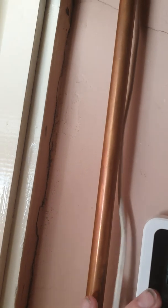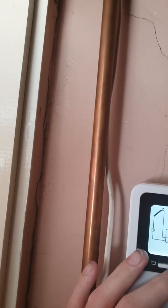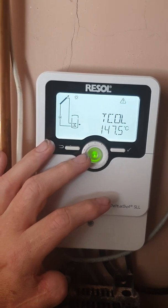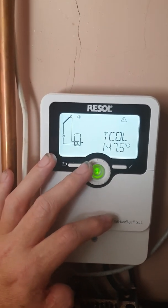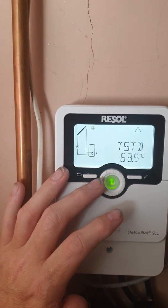Let's have a look — they are 147.5 degrees and they are still climbing. Here's when I started this video: I first looked and it was 146. So that means my water cylinder is currently being heated by panels running at nearly 148 degrees.